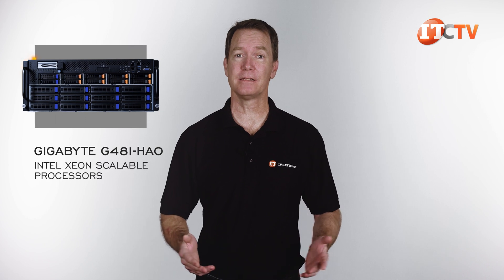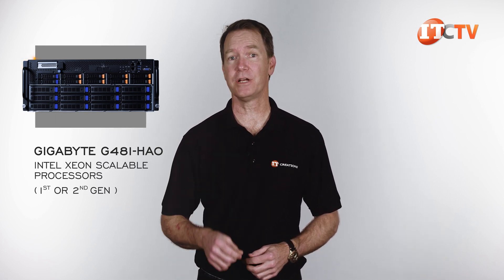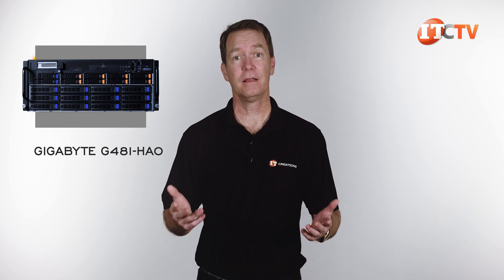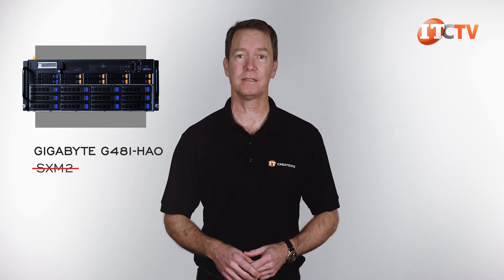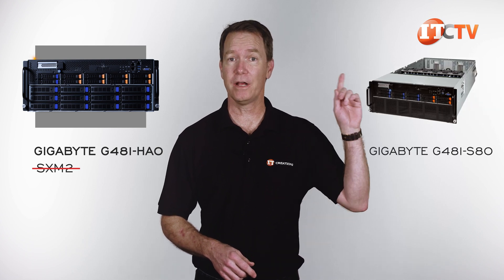This is not really a new system, as third-generation Intel Xeon scalable processors are available, and this one will only support the first or second-generation processors. Plus, this specific option doesn't support SXM2 form-factor GPUs — that would be the G481-S80, and you can see that video here.